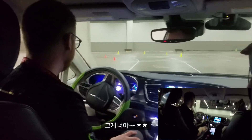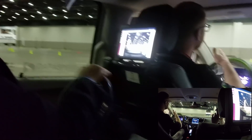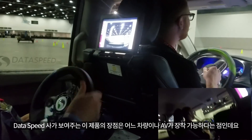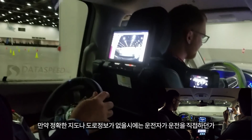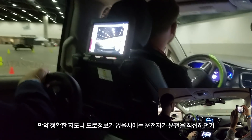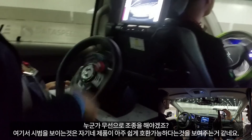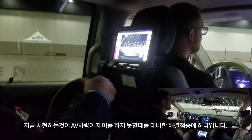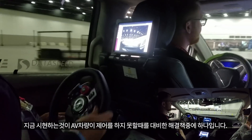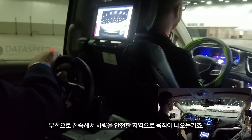Today the remote driver is going to be you. I have the pedals — you now have control of the steering. Just try to stay between the white lines. This is one example of a possible solution when the vehicle encounters something it doesn't know what to do with: a remote driver can connect to the vehicle and get it through that trouble spot.